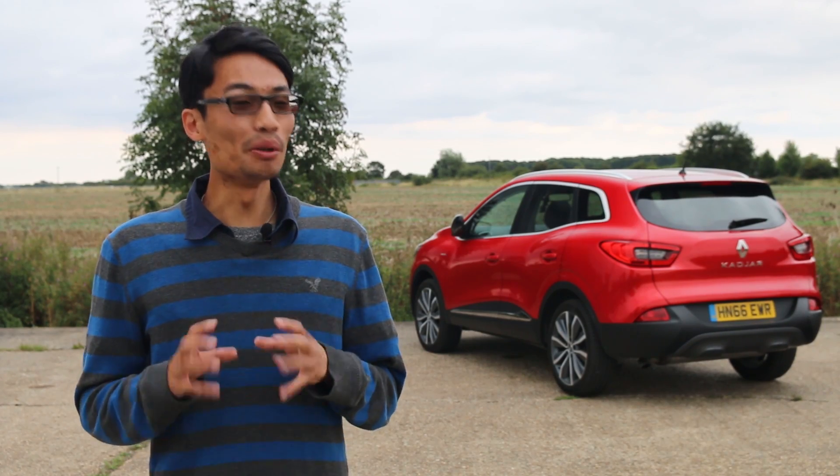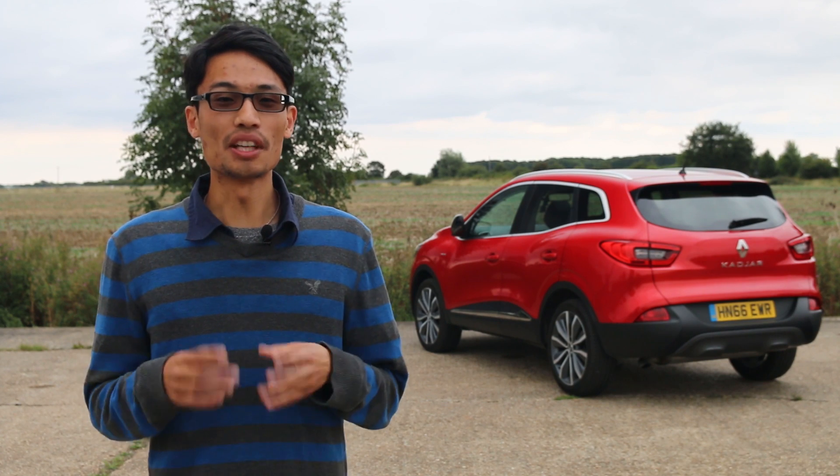The Renault Kadjar might not be the most memorable crossover in its sector, but it's definitely one that we can recommend. It manages to balance space, practicality and comfort without feeling like it's going to tip over on the road. This just about keeps it competitive with its rivals, but it's not one that stands out above the rest.